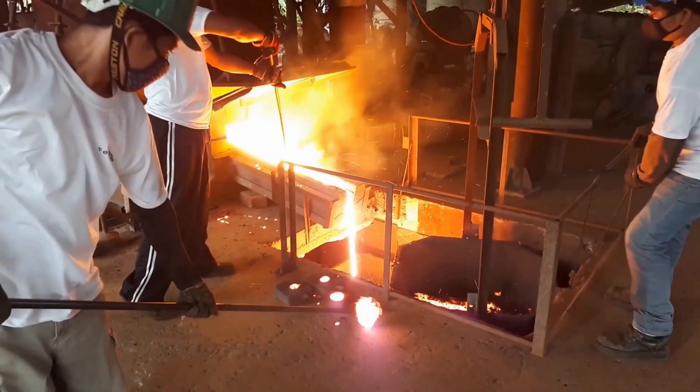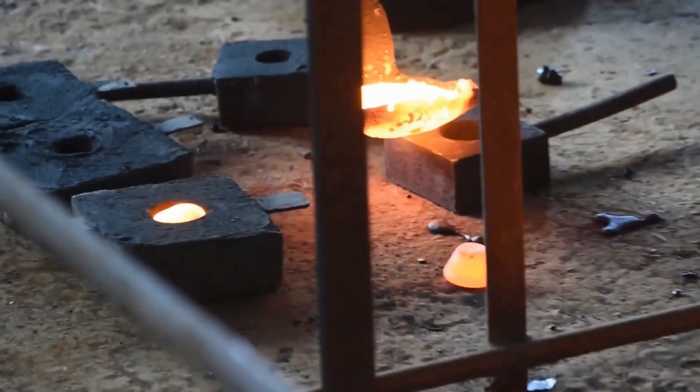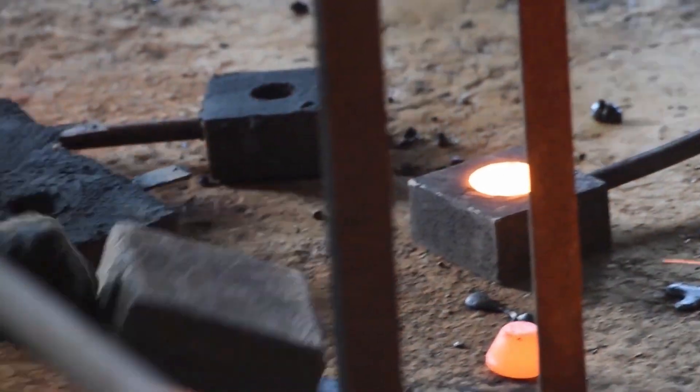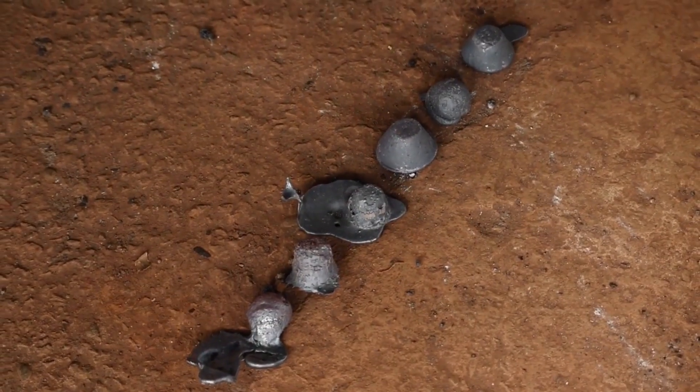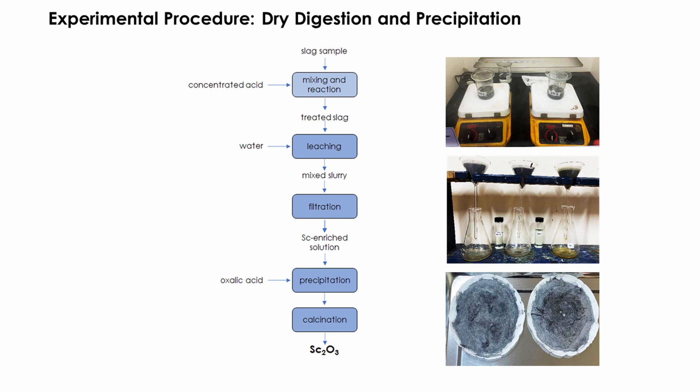In 2018, the Mines and Geosciences Bureau conducted a project using low-grade nickel laterite ore as feed material for the blast furnace iron-making process, in which the produced slag contains a significant amount of scandium — the metal of interest to be recovered in this study via dry digestion and acidification methods.